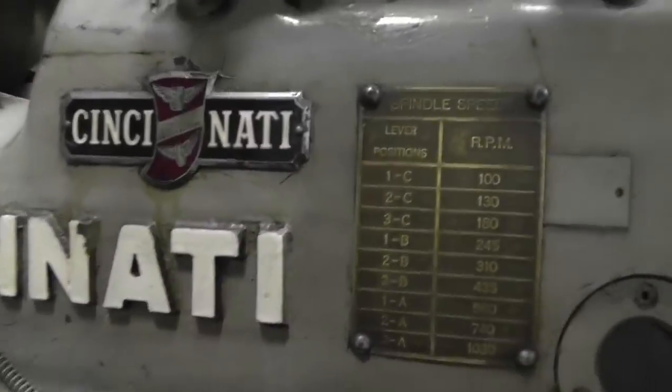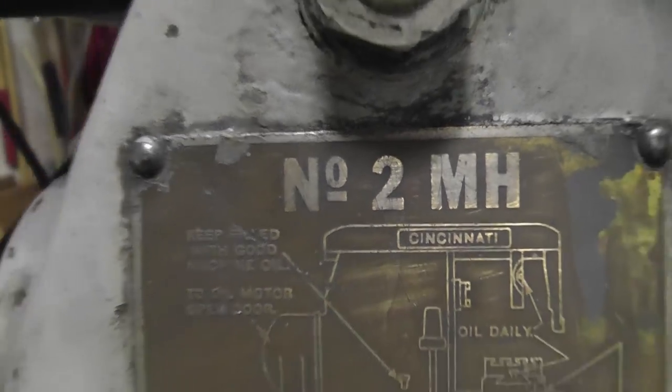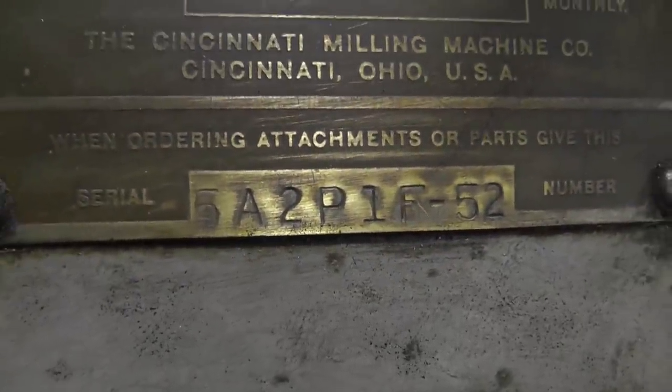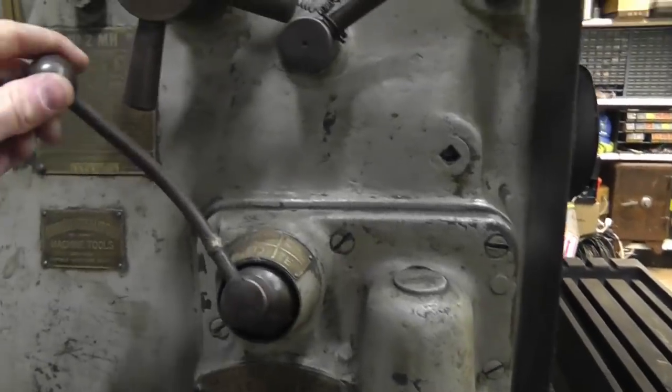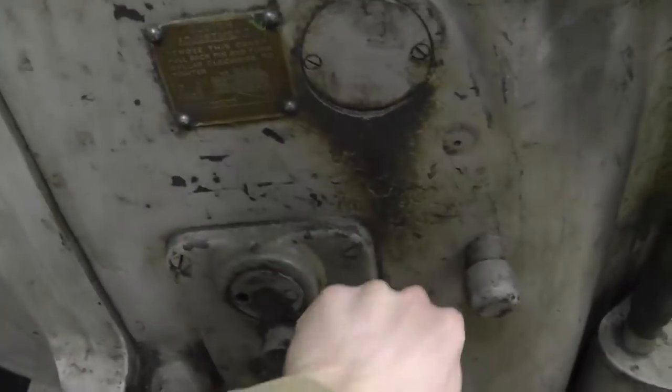Let me give you the name: this is a Cincinnati brand — Cincinnati Number Two MH horizontal and vertical milling machine. There's a serial number you can Google to find out more. On the labels you've got different spindle speeds, ABC-type settings, and forward/reverse for spindle direction which controls the motor. Now let me show you the back motor — this is what's really interesting about this milling machine. The top motor controls the end mill head, but there's a separate second motor.